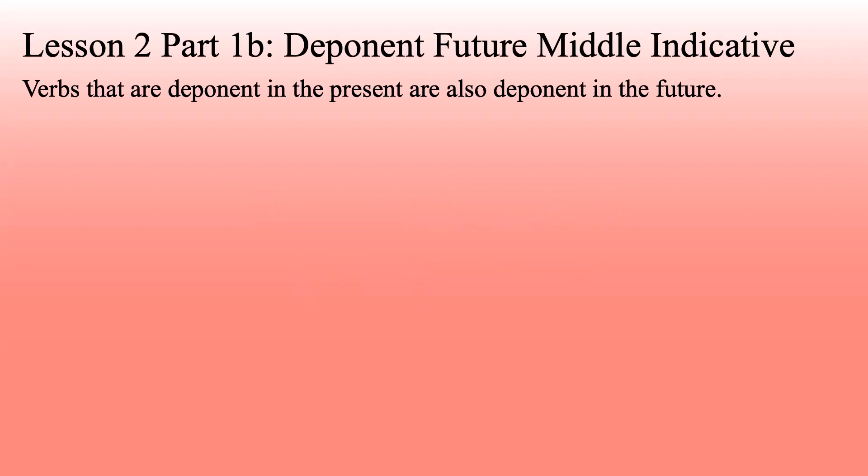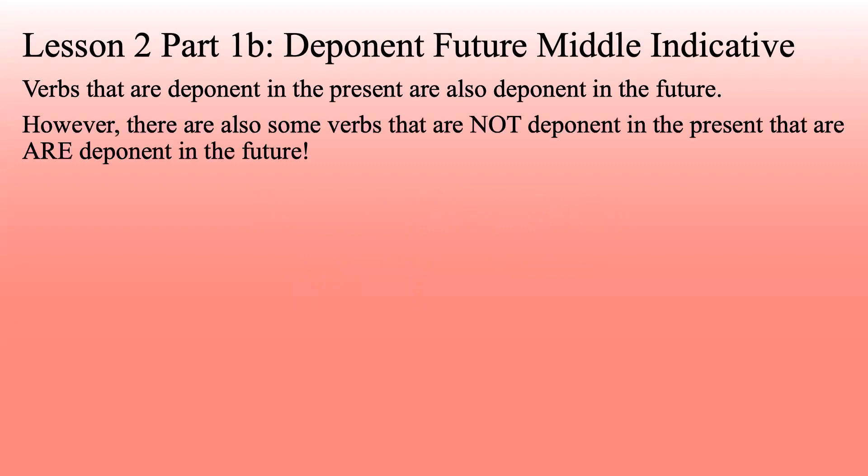Verbs that are deponent in the present are also deponent in the future. However, there are also some verbs that are not deponent in the present that are deponent in the future. So all of the ones that are deponent in the present are deponent in the future, but we've added a few additional ones.